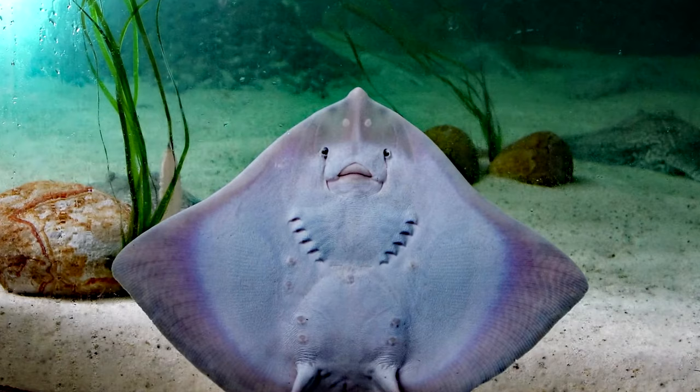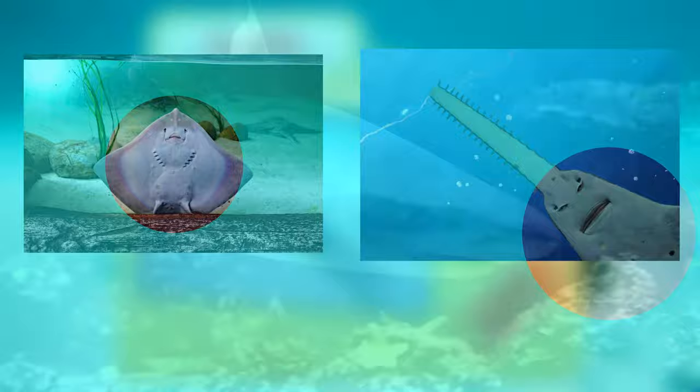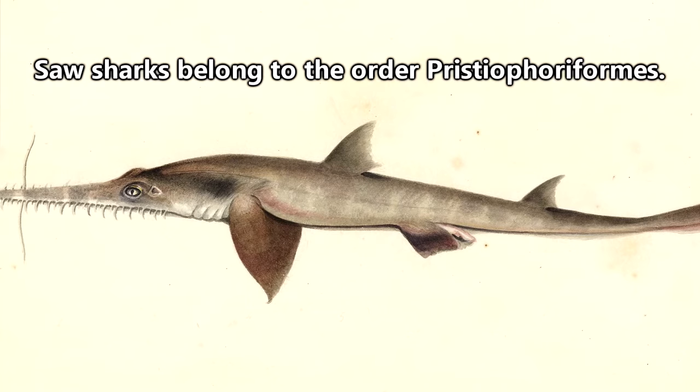Notice how their gills are on their underside like a ray, as opposed to the gills found on the sides of sharks. There are sharks called saw sharks that get confused with sawfish, but the gills are an easy indicator of their differences.